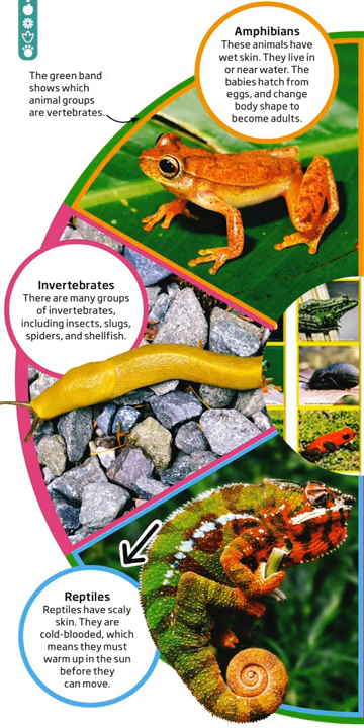Reptiles have scaly skin. They are cold-blooded, which means they must warm up in the sun before they can move.